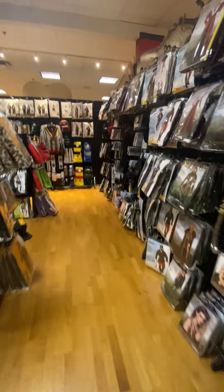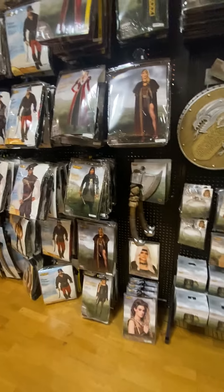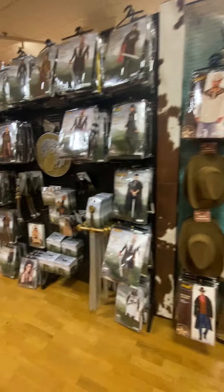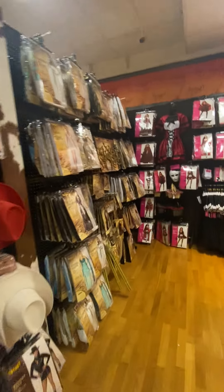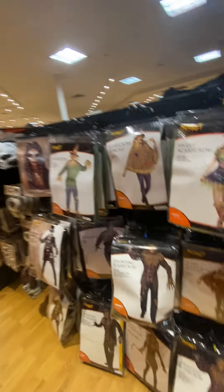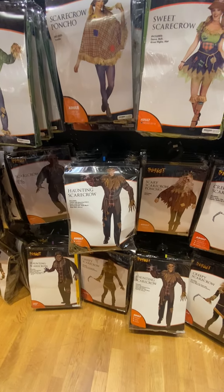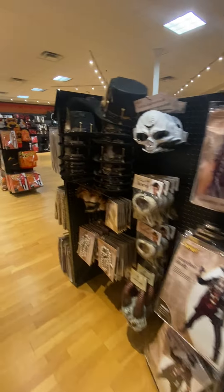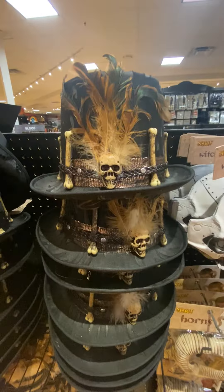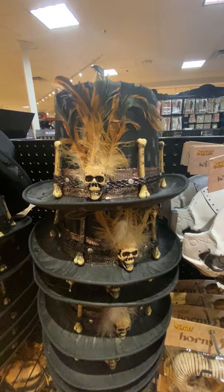With House of the Dragon out, we have some play off of that show and, of course, Game of Thrones. Really cool costumes — you could really dress these up. Some of them are very high quality. Check out this Haunted Scarecrow — that looks awesome. And check out this hat, it's like a voodoo top hat. Steampunk voodoo.